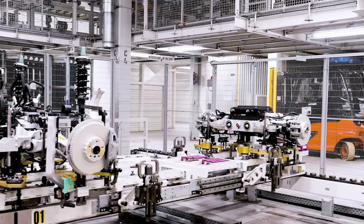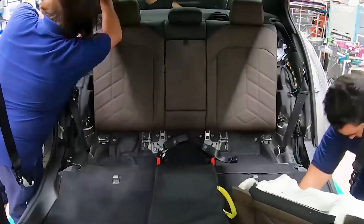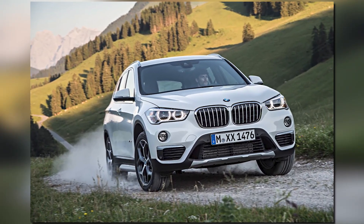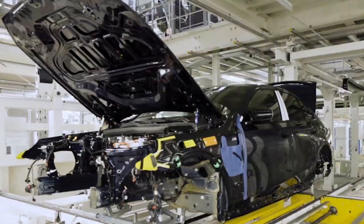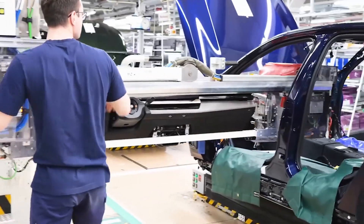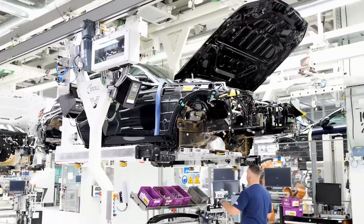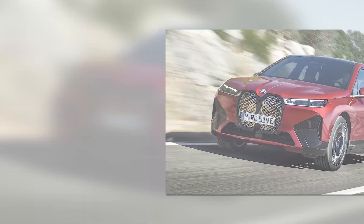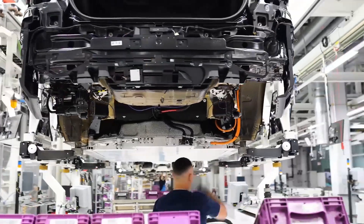The BMW Group relies on flexible architectures and offers most of its models to customers around the world with different drivetrain variants. The BMW 5 Series, like the BMW 7 Series and BMW X1 before it, will be available with a fully electric drivetrain, an internal combustion engine, or as a plug-in hybrid. This has been made possible by extensive investments, with BMW Group investing more than €1 billion in integrating the BMW iX, BMW 7 Series and BMW 5 Series at the Dingolfing vehicle plant.